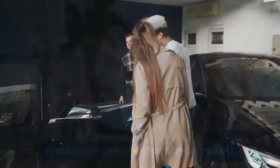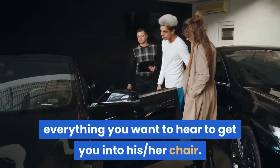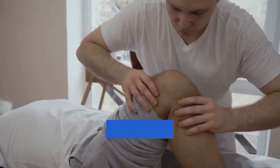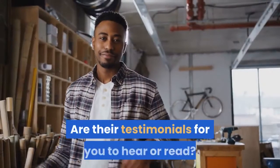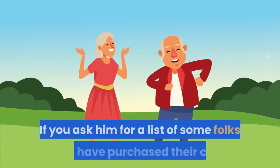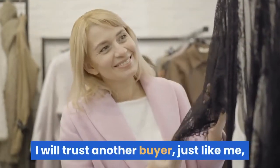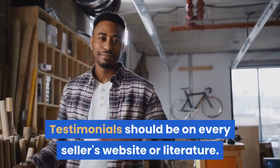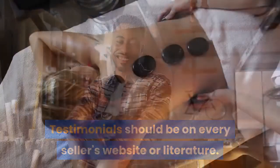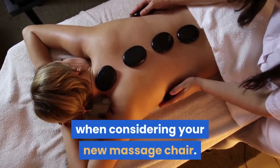Number ten: satisfied customers. A salesperson will tell you everything you want to hear to get you into their chair. What do real and actual clients think about the massage chair you are considering? Are there testimonials for you to hear or read? If you ask for a list of folks who have purchased their chair and get no response — run. I will trust another buyer just like me before I'll trust someone trying to sell something to me. Testimonials should be on every seller's website or literature. Now you have 10 things that should help you make a more educated buying decision when considering your new massage chair.